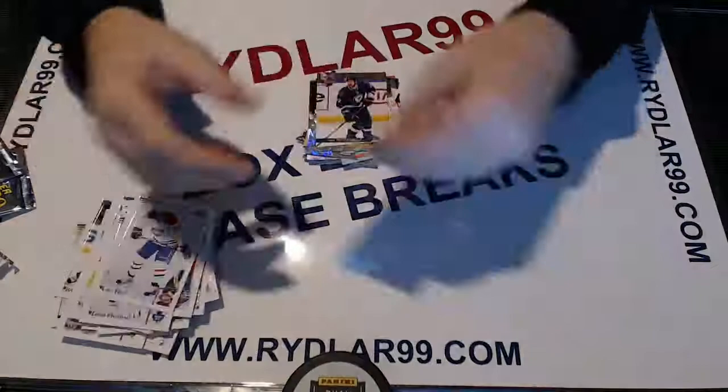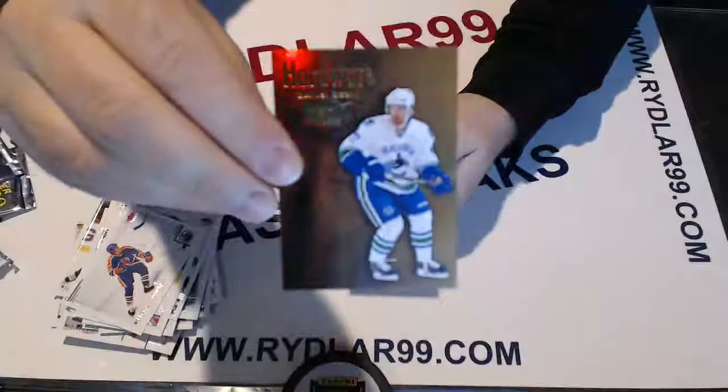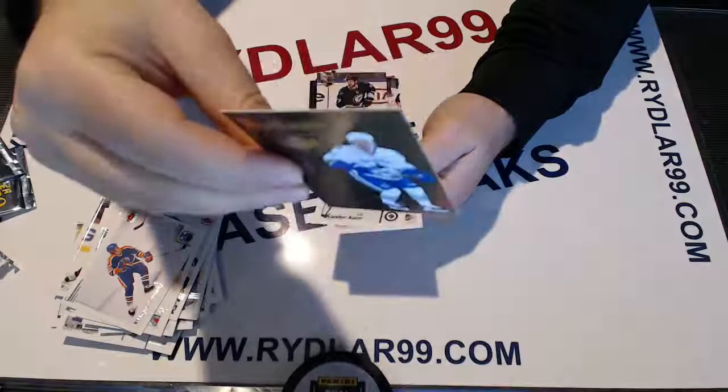Last pack - good luck, guys. As I go through this pack, just a reminder: SP Game Use release day is tonight. If you guys want to take part in any of my breaks, I do have team selects - you can choose your teams and they're all individually priced. Daniel Sedin, Vancouver Canucks Hardware Heroes. You can find everything at Riddler99.com. Thanks everyone for taking part in the break, and I wish you good luck in all your future breaks. Have a good one.